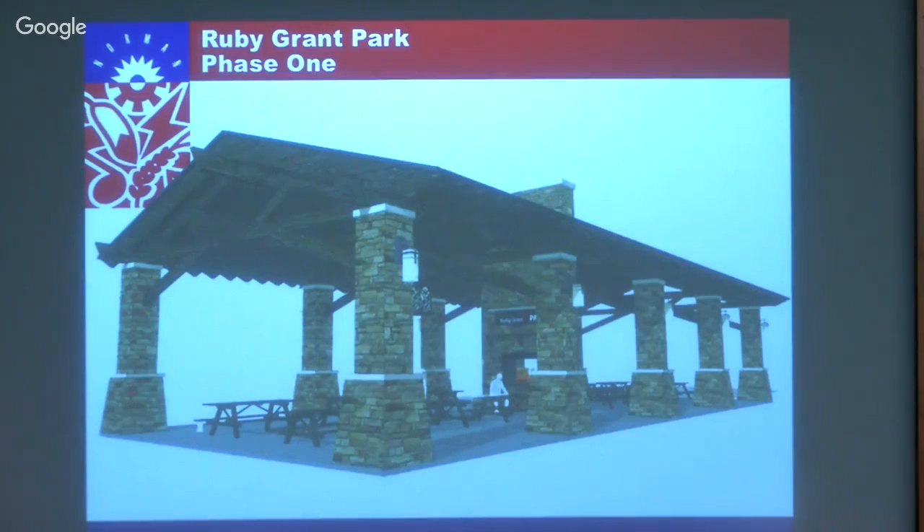The larger picnic pavilion has a fireplace that extends all the way through the center, which divides it to a certain extent but you can work around it. If you had a smaller group on one end and another group on the other end it serves dual purpose, or you can reserve the whole thing.